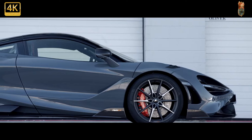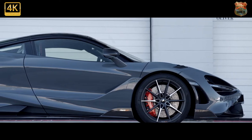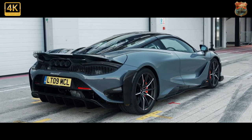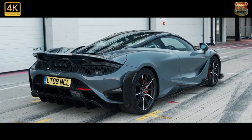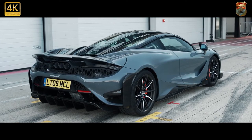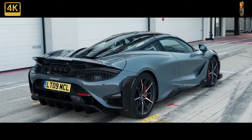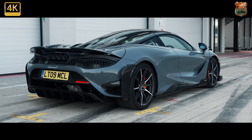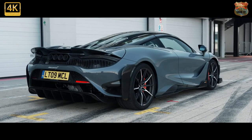Maybe do that to offset speccing the no-cost air con. Downforce is increased by 25 percent over the 720S, although McLaren won't talk actual numbers because this, unlike the Senna, is not a downforce car. Still, the rear wing now has 50 percent more surface area and sits 60 millimeters high on the back deck.